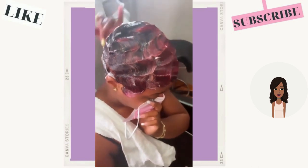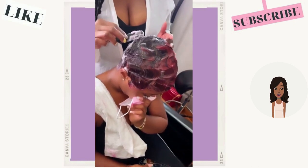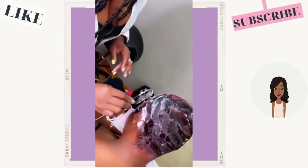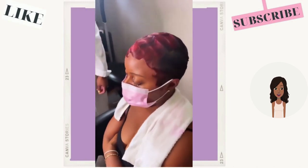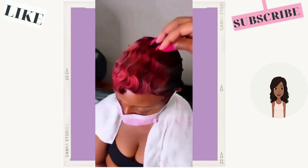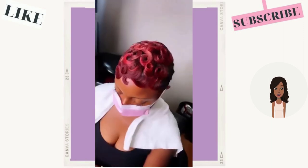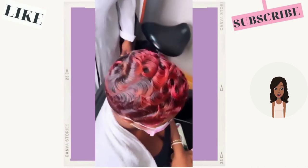Then we see another pixie cut — this one features a reddish tone. Very pretty, and it's still mixed in with the black, so it really just accents the red hair at the top portion of the hair.